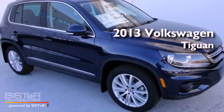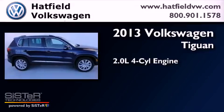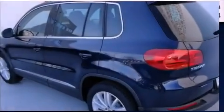This is a brand new 2013 Volkswagen Tiguan. It features a 2.0-liter four-cylinder engine, an automatic transmission, and all-wheel drive.